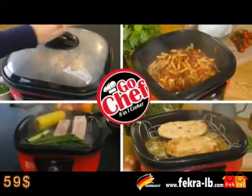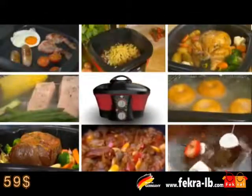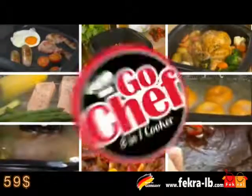It's time to cook the easy way. Save time, space and best of all, money with the amazing Go Chef 8-in-1 multi-cooker, new from JML.